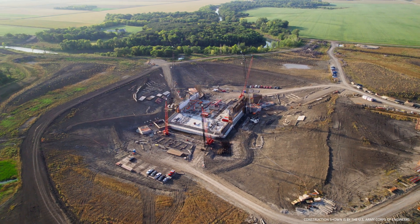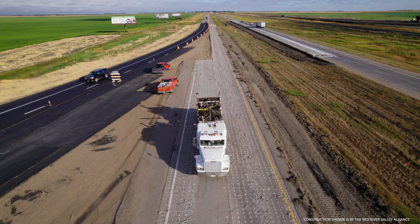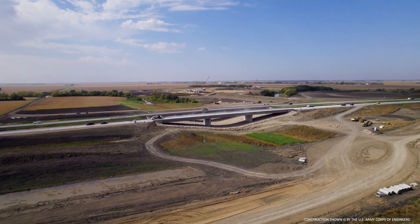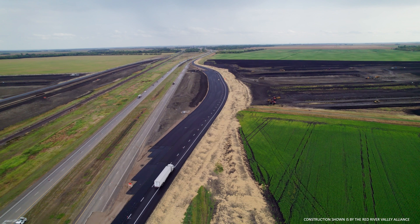I'm Tom Fuchs, Senior Construction Manager for the Metro Flood Diversion Authority, back with a progress update on the FM Area Diversion Project. Drivers throughout the area have likely noticed work along Interstate 29, whether traveling north or south out of Fargo-Moorhead.